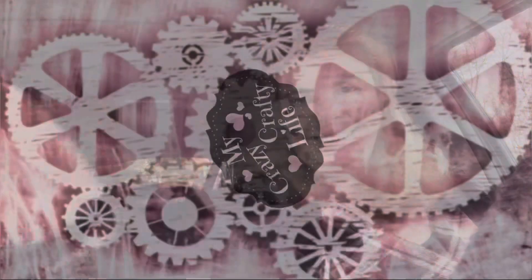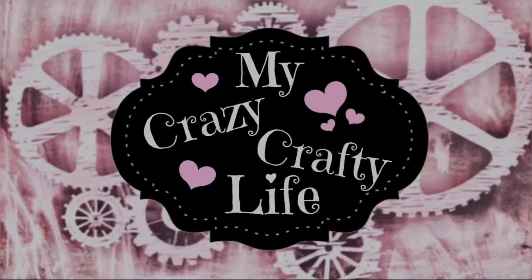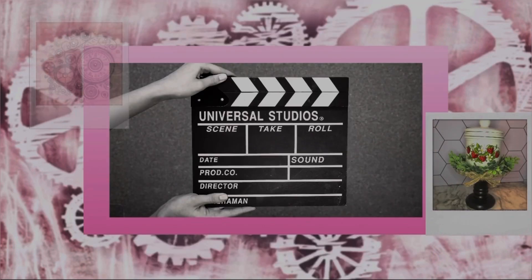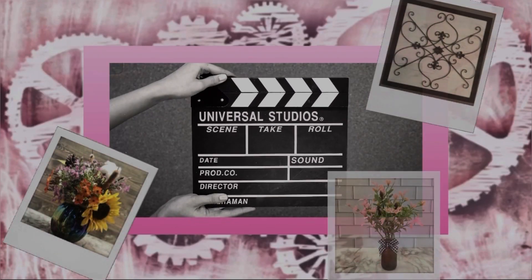Hey everyone, welcome to my Crazy Crafty Life. I have another Dollar Tree haul - very casual today, I'm in my car, so let's jump into it. I have a few things to show you and I'm pretty excited about this haul because I did find some wishlist items as well as some gift things.